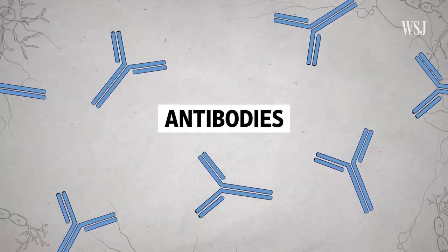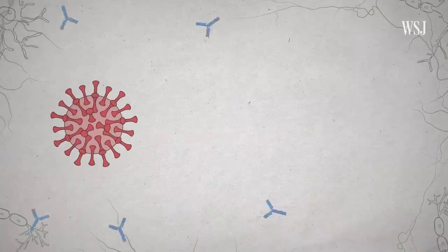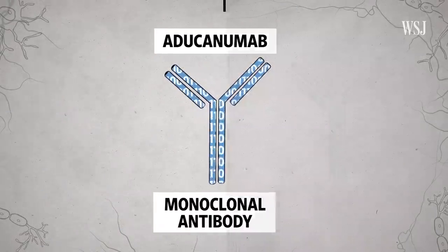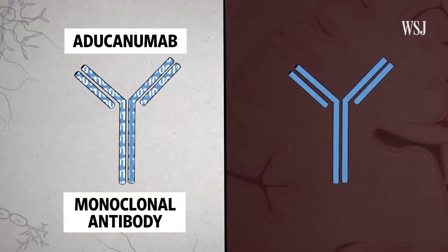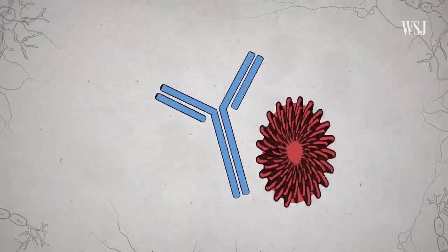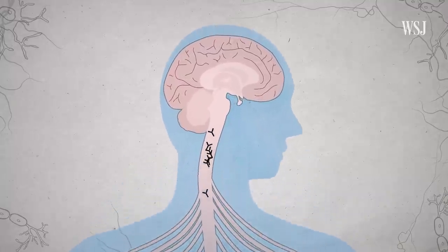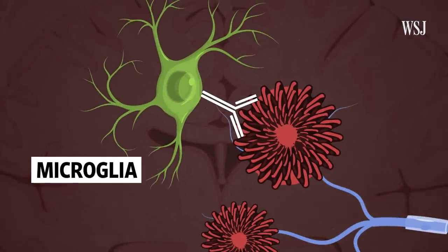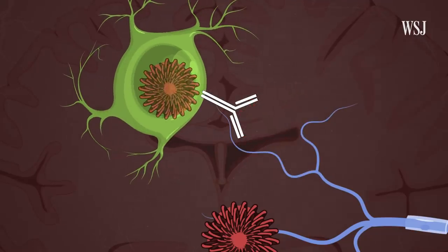The goal of aducanumab, the generic name for Aduhelm, is to target the amyloid plaques and hopefully slow down the death of neurons. It does this using antibodies — proteins in the blood that are programmed to attack viruses, bacteria, and other foreign substances. Aducanumab is a monoclonal antibody, meaning it was designed in a lab to mimic real ones made by the immune system, modeled on an antibody that occurred in people who seemed to be resistant to Alzheimer's disease. When injected, the antibodies travel to the brain through the bloodstream and latch onto plaques. They then attract natural scavenging cells called microglia, which bind to the antibody proteins and chew up the clumps. The microglia digest the material of the plaques and bring them into the bloodstream, where the amyloid is cleared through the blood vessels.